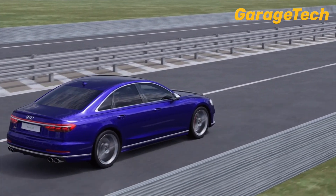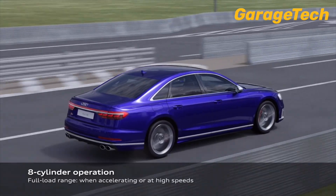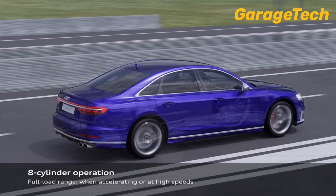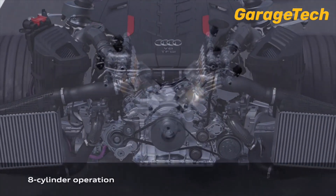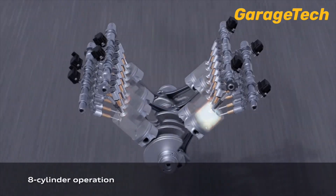What is cylinder on demand? Power when you want it, efficiency when you don't. That's the thinking behind Audi's cylinder on demand system. The advanced technology temporarily shuts down four of the eight cylinders when engine load is low, like when cruising on the highway or coasting at steady speeds.